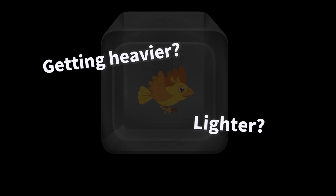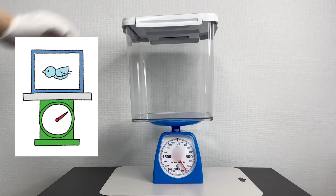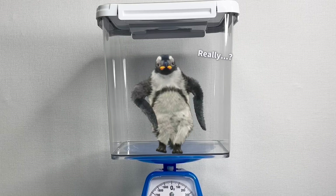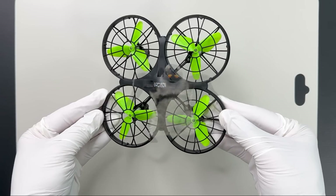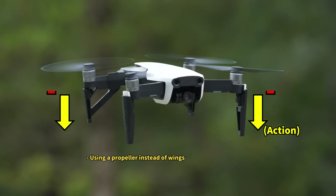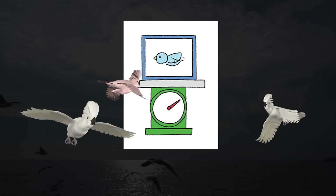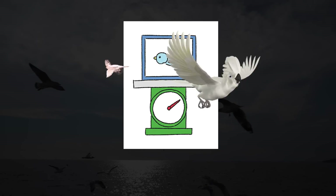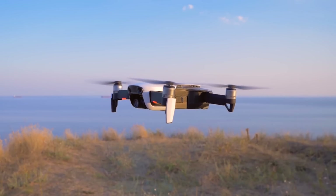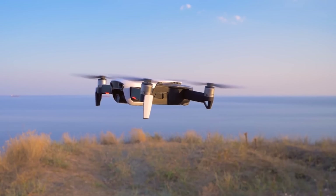So what happens to the weight of the box when the bird inside flaps its wings? Before starting, we set up a scale and a box like the one shown in the image. However, since using a real bird was not feasible, we opted for a drone instead. Drones, which use propellers, operate on the same flight principle as birds. While making a bird maintain a specific flight path as shown in the picture is challenging, a drone can fly while maintaining its altitude, making it more suitable for controlled experiments.